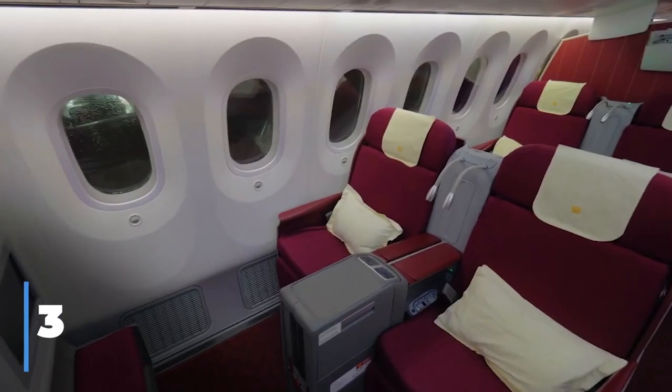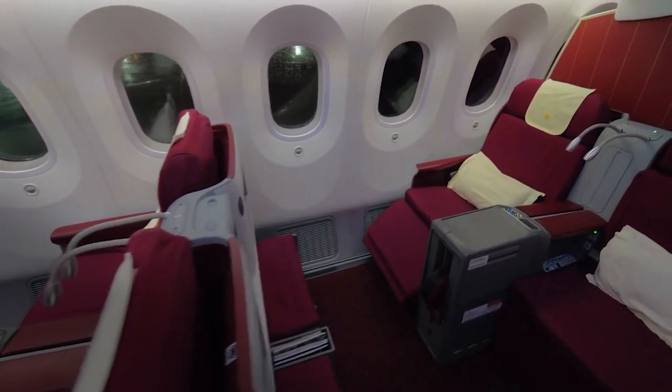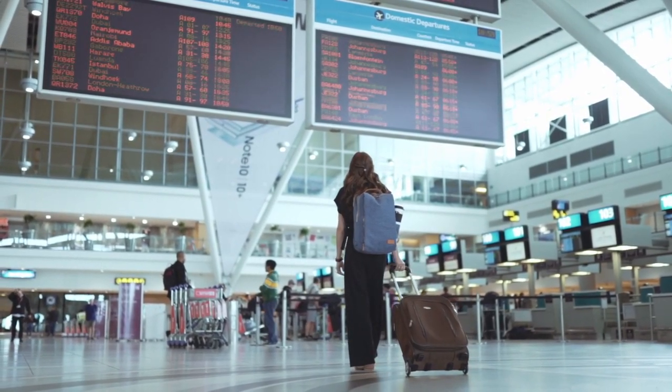Upgrading to premium, business, or even first class is a great way to get some extra space. See if you can pay for these upgrades with airline loyalty points, or when you arrive at the airport, head to the gate agent and see if there are any premium or upgraded seats available. You can often get these at heavily reduced rates as the airline would rather you pay something than fly with these seats empty.